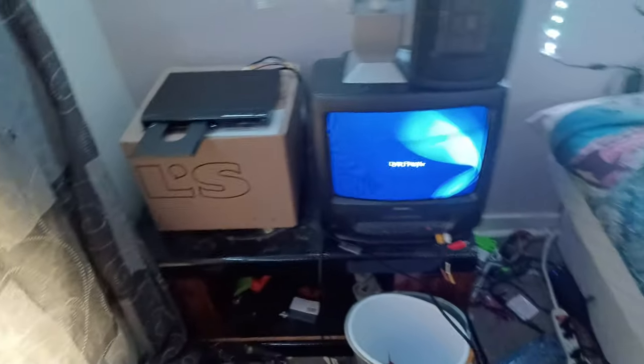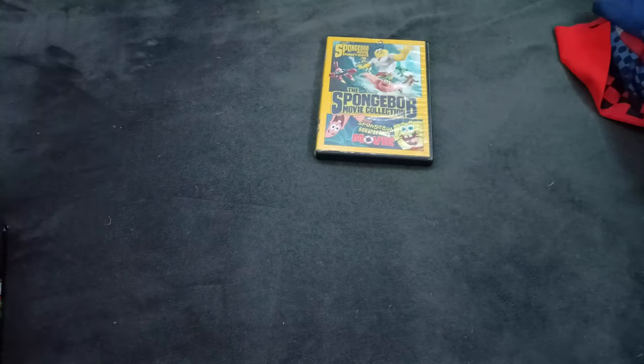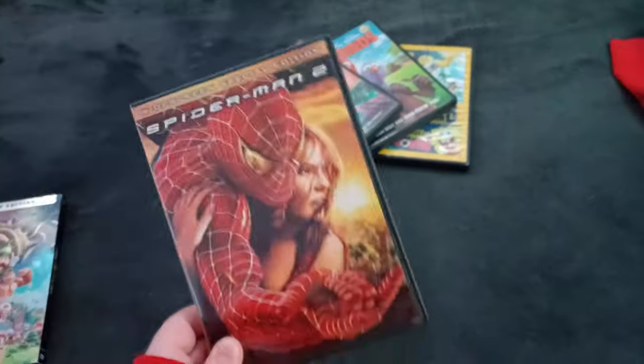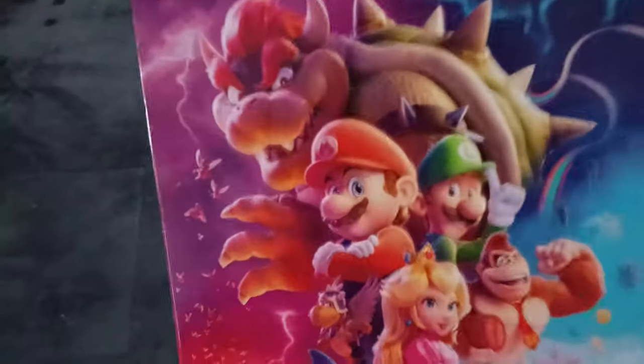Let's get this started, shall we? I'm going to be testing out five DVDs. Here are the DVDs: the SpongeBob Movie Collection, because Blake and Super Bowser John like SpongeBob; Freebirds; Charlie and the Chocolate Factory; Spider-Man 2, or should I say Spider-Man Da; and the Super Mario Bros. movie, because I like Super Mario and I like Princess Peach.